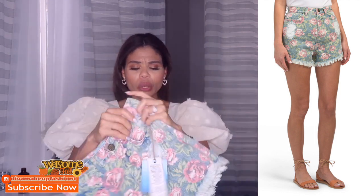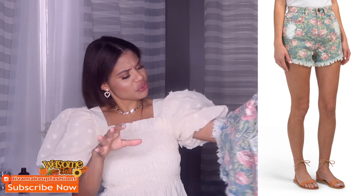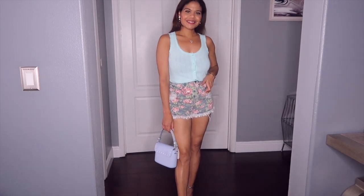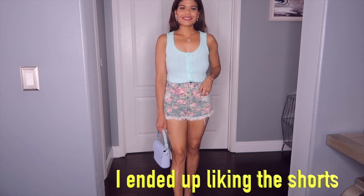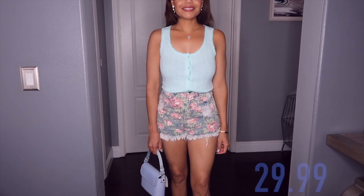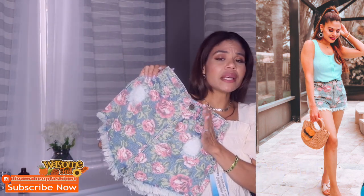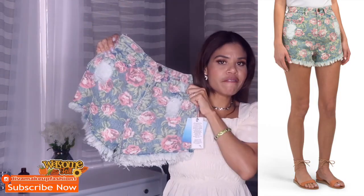The next item is these shorts. When I got them I was like, why did I get these? I don't know if I'm gonna wear them. They're cute — don't get me wrong — but the print is kind of off. It has a flower print but it's not those bright flowers, it's kind of dull. I don't know why I got these shorts, but they feel good, have good quality, and I think I paid less than $20. It's denim fabric. They're cute but not for me.